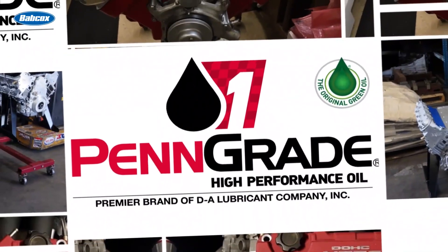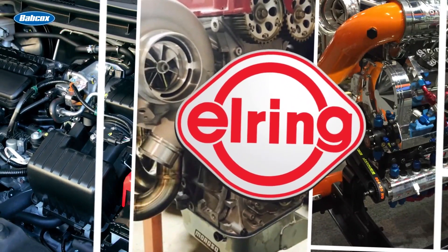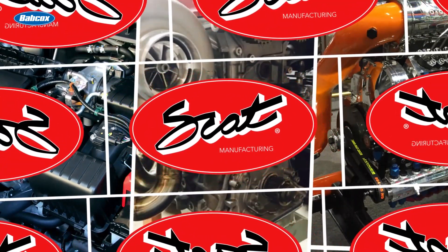Engine Builder's Engine of the Week is sponsored by PennGrade — always the original green oil. L-Ring DOS Original: leading technology, leading service. And SCAT Crankshafts — everything for your LS engine.